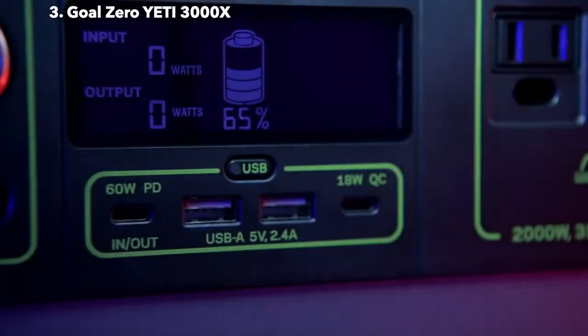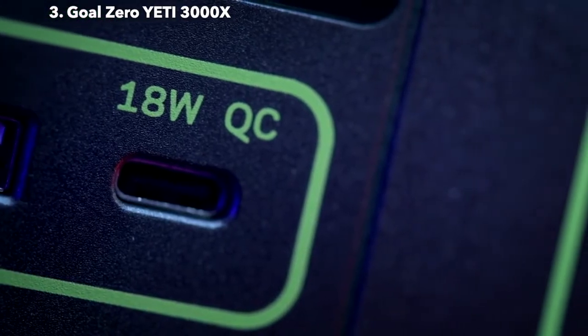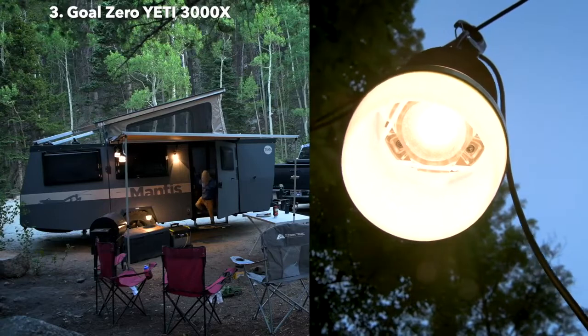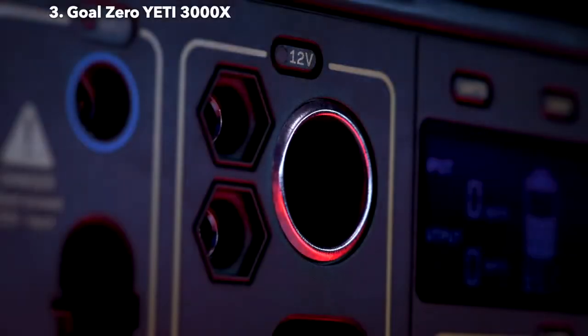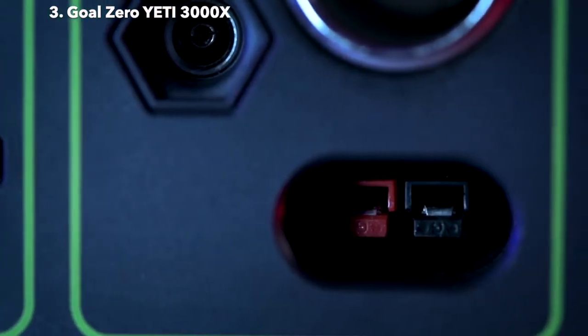Two 2.4-amp USB-A ports, an 18-watt USB-C output. Two 6-millimeter 12-volt output ports, which pair well with some of our lighting options. A 12-volt car charging port with up to 13 amps of regulated output. And a 30-amp 12-volt regulated APP output.